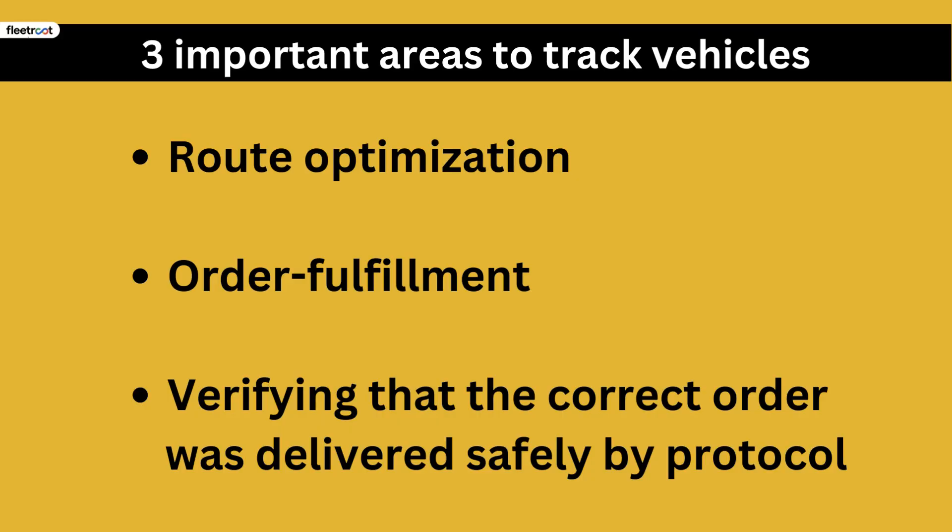When it comes to tracking drivers and vehicles, there are three important areas: 1. Route Optimization, 2. Order Fulfillment, 3. Verifying that the correct order was delivered safely by protocol. The goal is to highlight how the best fleet management apps enable you to manage all of the above, as against using a different app for each objective.